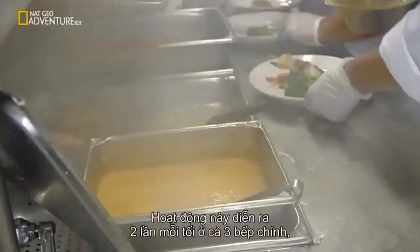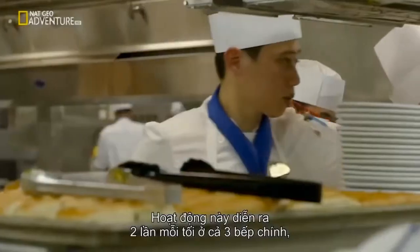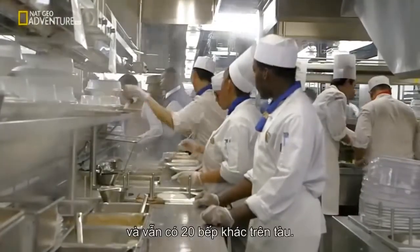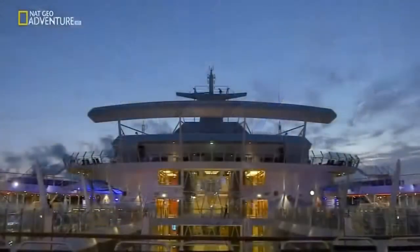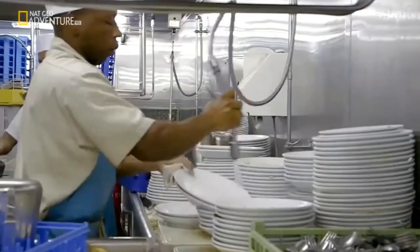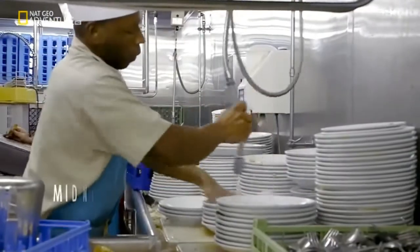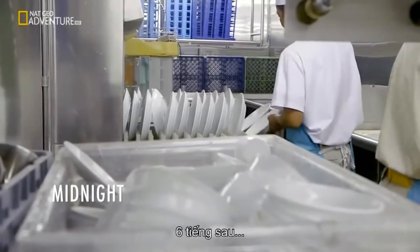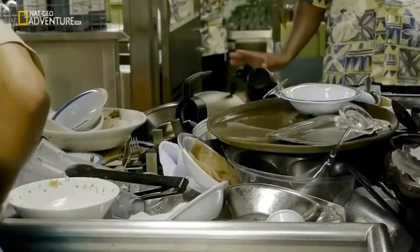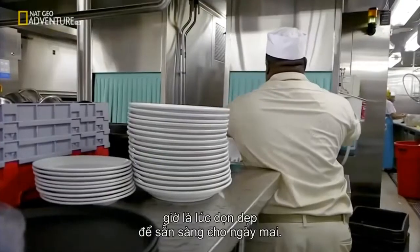This operation happens twice every night across the three main galleys, and there are still 20 other kitchens on board. Six hours later — time to clean up, ready for tomorrow.